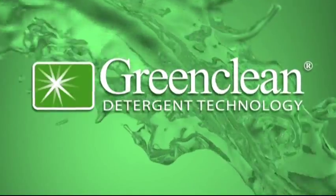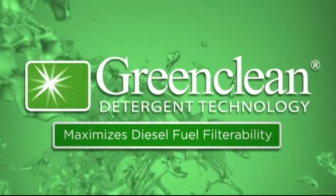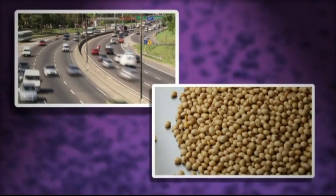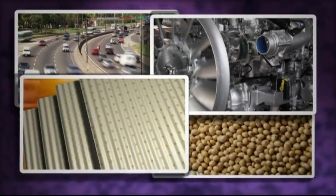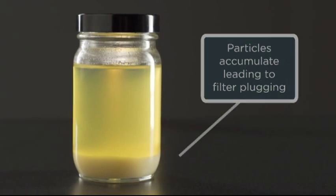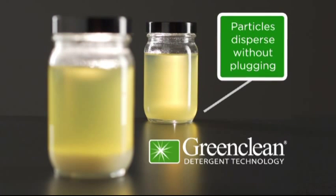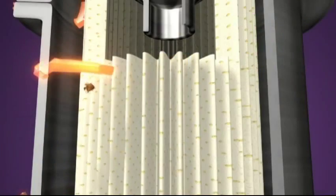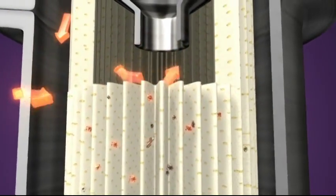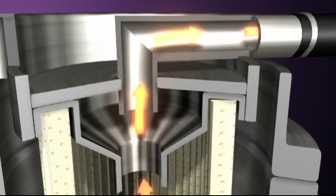Green Clean Detergent Technology maximizes your diesel fuel filterability. The combination of new fuel types, including ultra-low-sulfur diesel and biodiesel, with new engine and filter technology, creates the perfect storm for premature filter plugging. Green Clean contains built-in properties which disperse the particles known to cause premature filter plugging in modern diesel fuels, allowing them to flow freely through the filter media, while dirt and rust get trapped, and clean fuel continues on to the engine combustion chamber for cleaner and smoother engine operation.